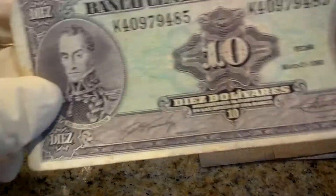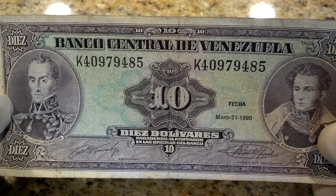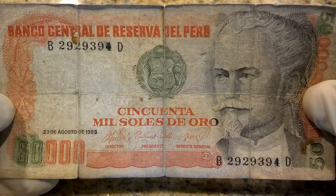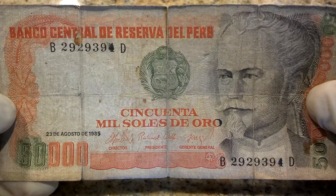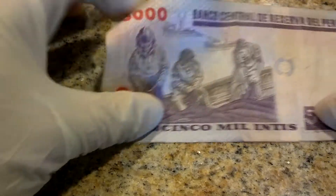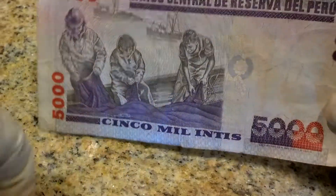Twenty bolivars Venezuela, and then ten — looks a little more recent. Then Venezuela, Peru — fifty thousand soles de oro, I don't know, and then five thousand.